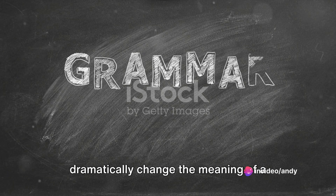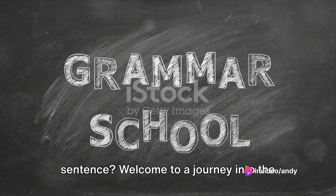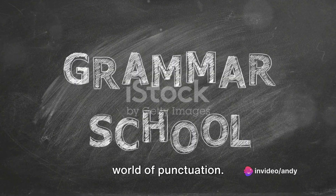Ever wondered how punctuation can dramatically change the meaning of a sentence? Welcome to a journey into the world of punctuation.